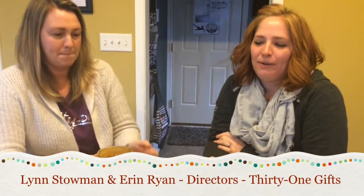Hi everybody! Lynn and I are here again just to chat with you guys a little bit about some things we've been trying at our parties lately — to work smarter not harder and book our parties at the party before we go home, so that way we're done working when we leave the party.